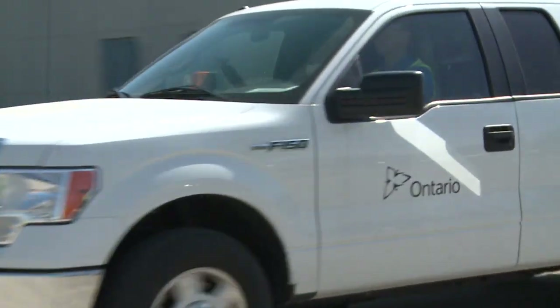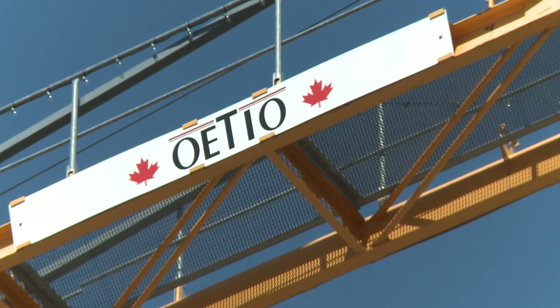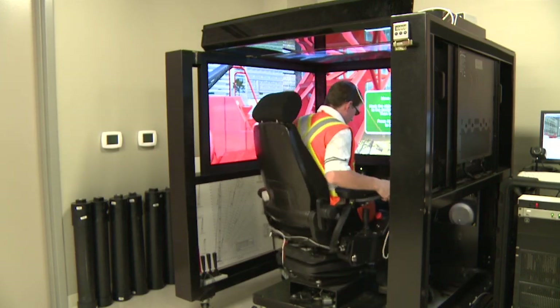My name is Pierre Rouleau. I'm an Occupational Health and Safety Inspector with the Ontario Ministry of Labour. We are at the Operating Engineers Training Institute of Ontario at Oakville and we're here to learn what's involved in a tower crane inspection.